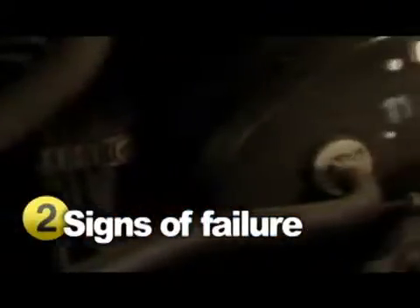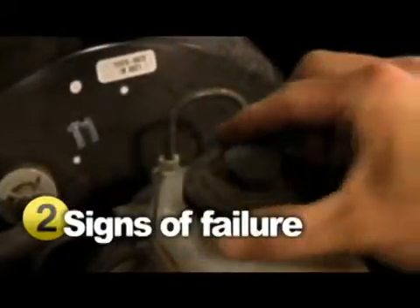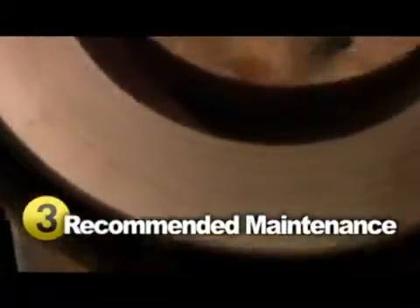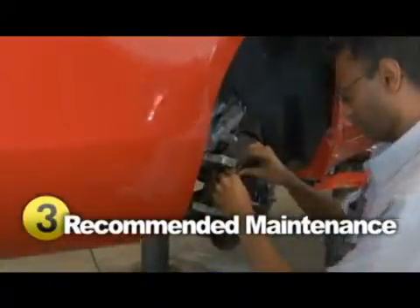An important item that you can check is the brake fluid. If the color appears dark or murky, it's time to replace it. Ask your service professional what your vehicle manufacturer recommends for brake fluid replacement and follow their advice.